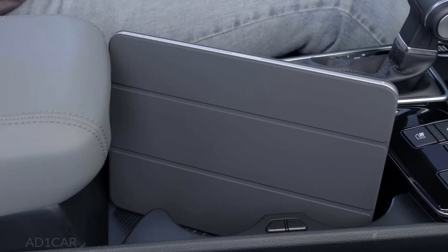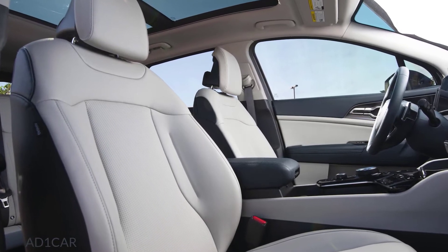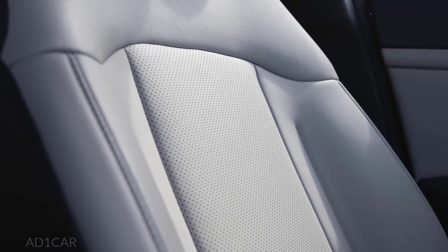Even the cup holders have been utilized to their maximum potential, switching size and shape to meet your needs on every journey. The animal-free leather seats are set wide for comfort but also provide a sporty hugging effect, while the stitching and detailed patterns create a sense of refinement.